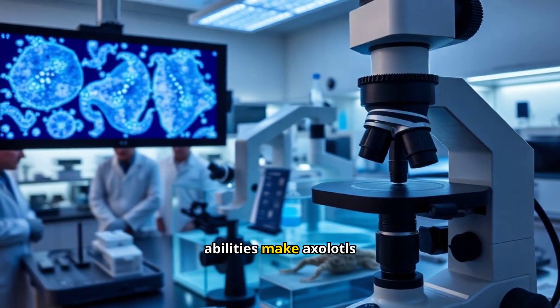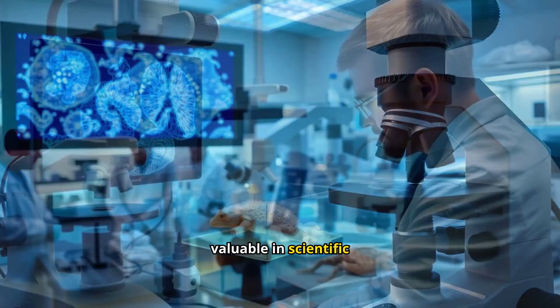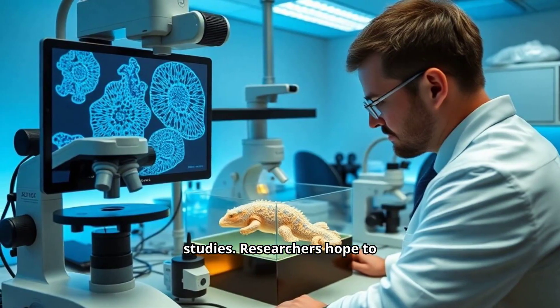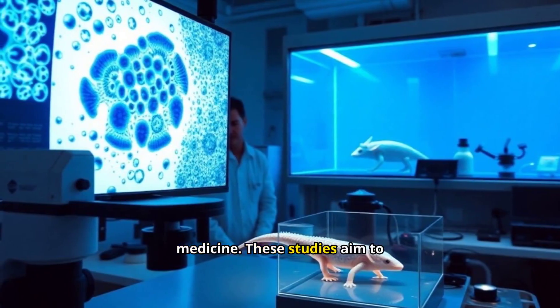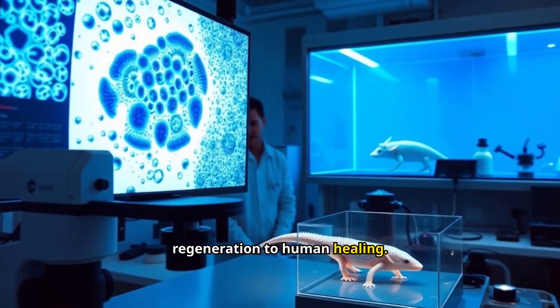Their regenerative abilities make axolotls valuable in scientific studies. Researchers hope to unlock secrets of regrowth that could revolutionize medicine. These studies aim to apply axolotl regeneration to human healing.